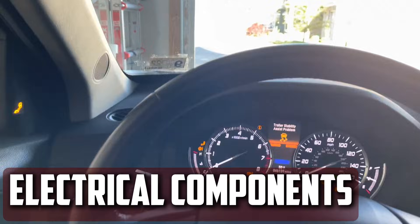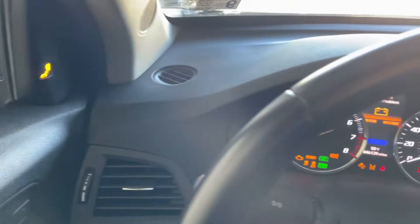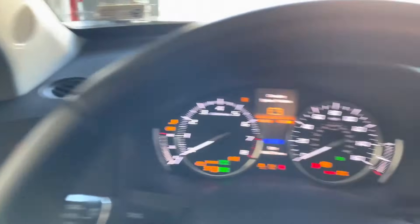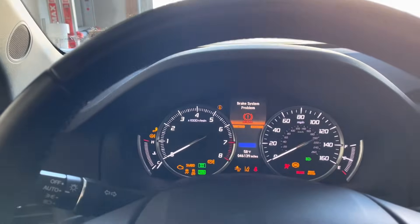Inconsistent operation of electrical components. The electrical parts throughout your car will also function erratically if your voltage regulator is malfunctioning. You'll notice irregular operation from your radio, dashboard lights, or more important parts like your fuel pump. The voltage regulator may be the source of many odd electrical issues if the voltage is either too high or too low.